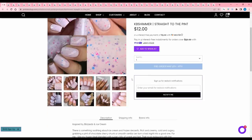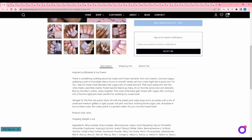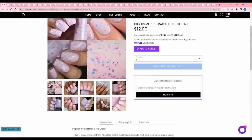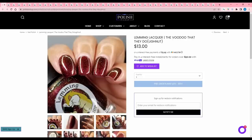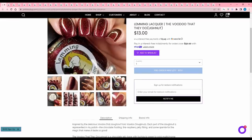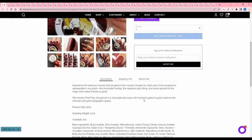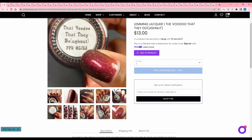KB Shimmer Straight to the Pint, inspired by blizzards and ice cream — a pale pink crelly base accented with a mix of small to medium glitters in light purple, hot pink, and blue. Buildable in two to three coats. No cap. This is very cute but I don't think I would wear this particular color, so I'll pass. Lemming Lacquer The Voodoo Doughnut, inspired by the voodoo doll donut from Voodoo Donuts — a chocolate jelly base with fuchsia to green to gold multi-chrome shimmer and holographic sparks. 200 available. It's just not my color, so I'm going to pass — but I really want to try Voodoo Donuts. Every time I go to Vegas I say we need to go and we just never do.